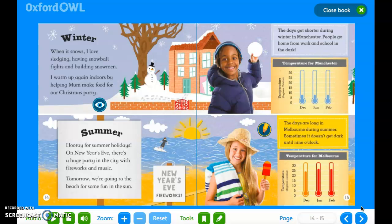Winter. When it snows, I love sledging, having snowball fights and building snowmen. I warm up again by helping my mum make food for our Christmas party. The days get shorter during winter in Manchester. People go home from work and school in the dark.